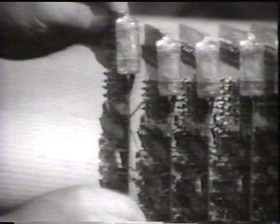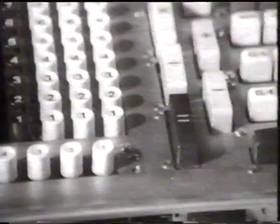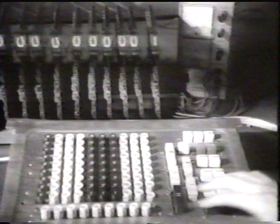The display device was completed by inserting printed circuit boards one by one for each numerical place. The input device was also completed. By pressing the key for one, one appeared on the display. By pressing two, two appeared, and so on.